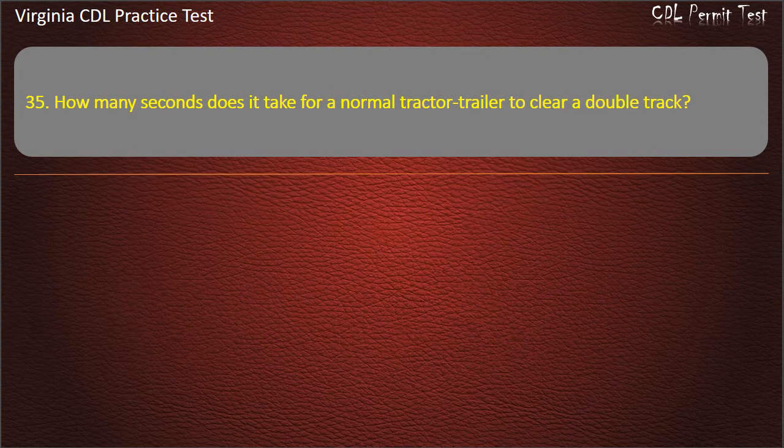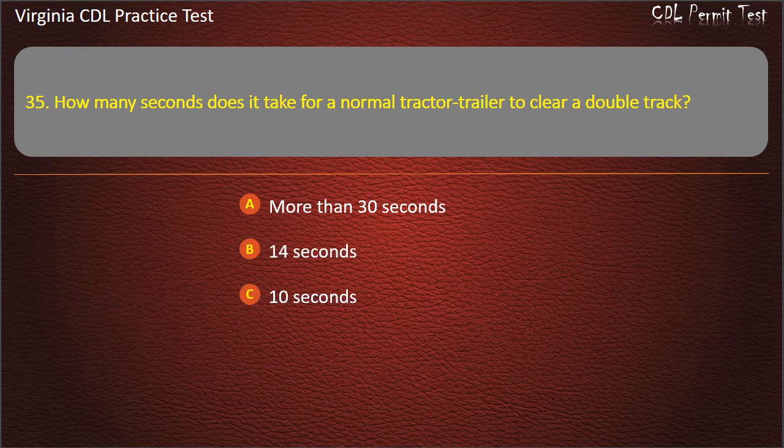Question 35: How many seconds does it take for a normal tractor-trailer to clear a double track? More than 30 seconds. 14 seconds. 10 seconds. More than 15 seconds. Answer: More than 15 seconds.